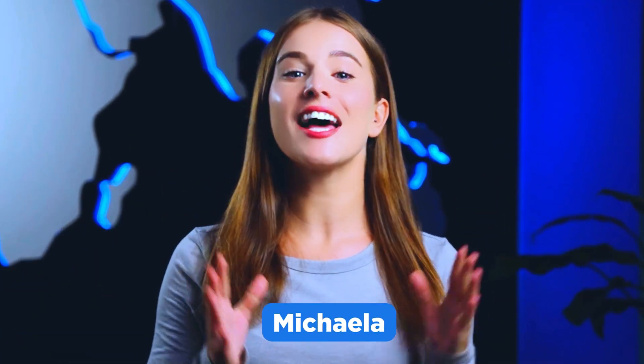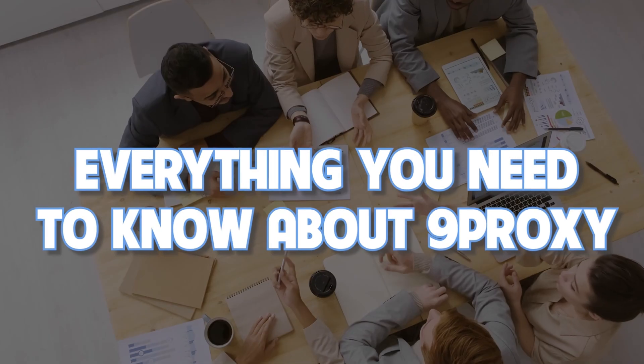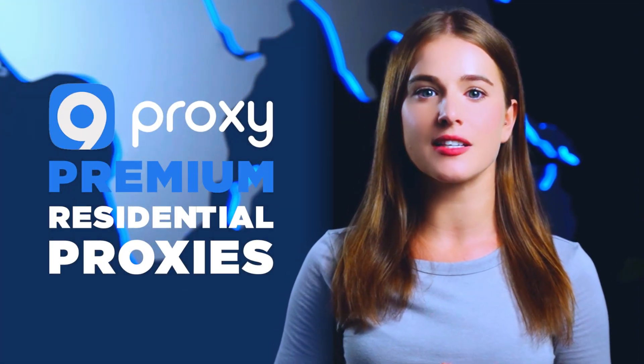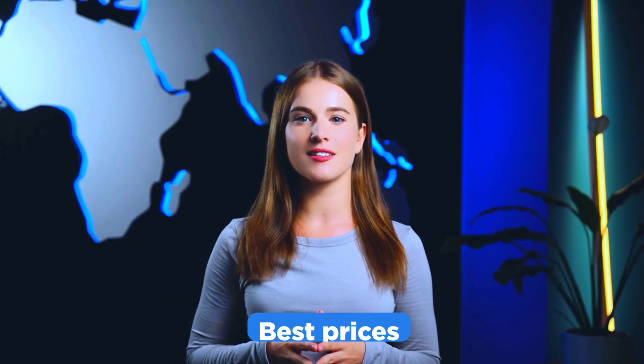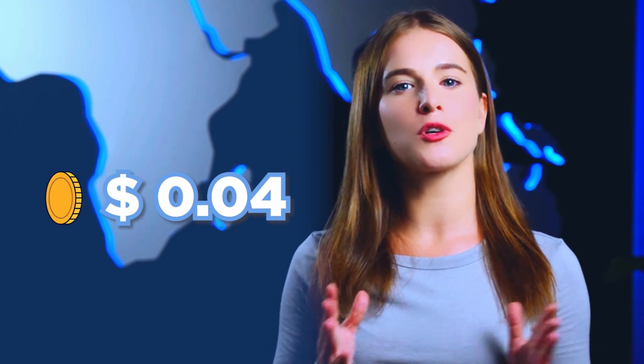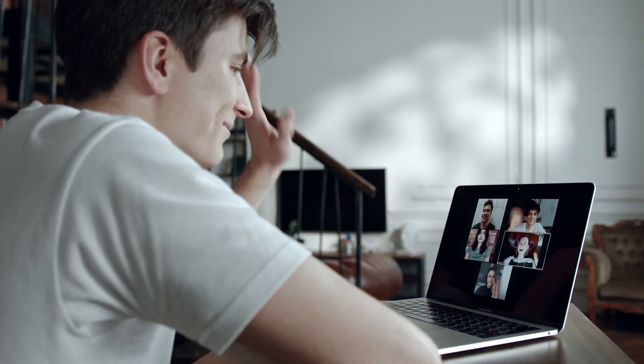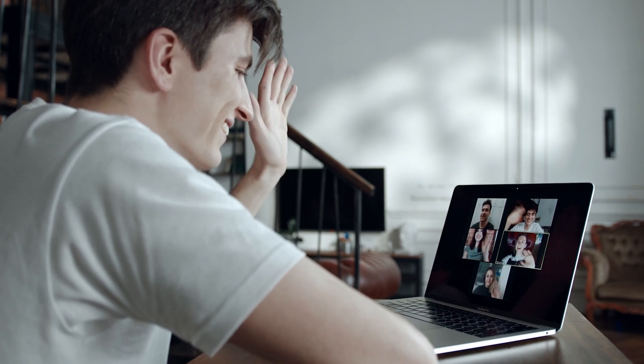Hello guys, I'm Michaela and in this video I'll cover everything you need to know about 9proxy and the type of residential proxies we offer. 9proxy provides high quality residential proxies at the best prices with only $0.04 per IP. 9proxy is an ideal choice for both internet users and enterprises, meeting all needs ranging from professional to everyday online tasks.